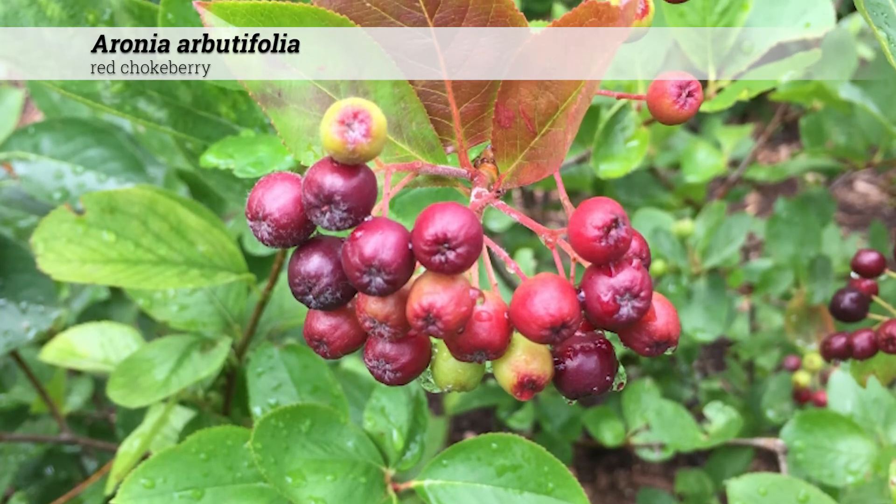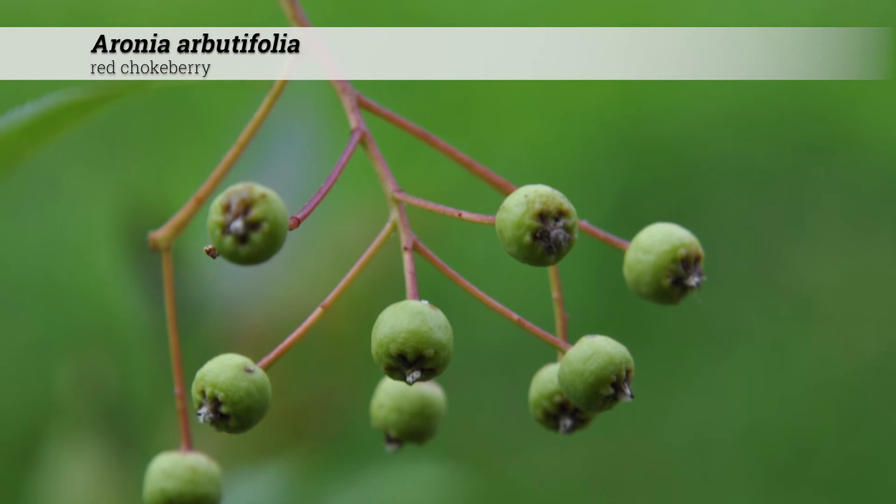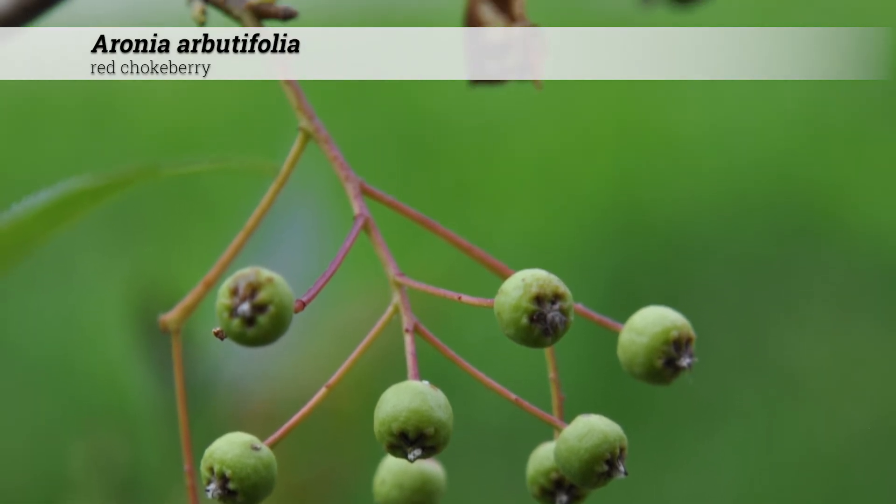The red pome also persists through the winter, and the red color distinguishes this from Aronia melanocarpa, which has black fruit.